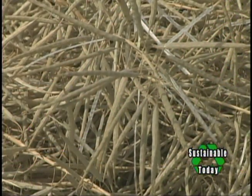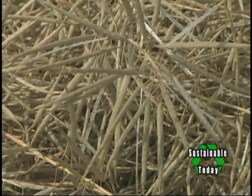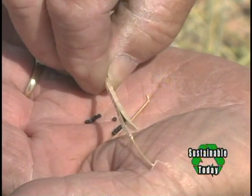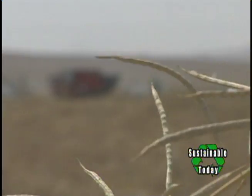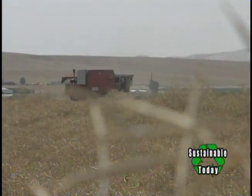We raise canola for our own biodiesel production, to supply oil to Sequential in Salem, and to supply fuels to the city of Portland. Canola is actually rapeseed, a plant that has been around for centuries. It was one of the major oil sources during the Industrial Revolution for lubricating oils.